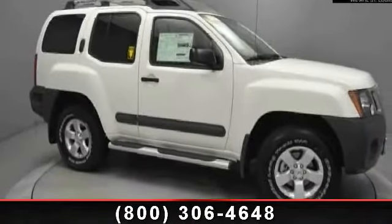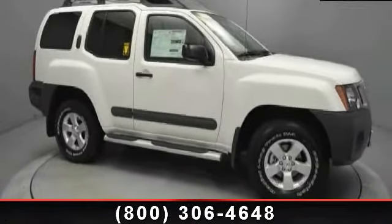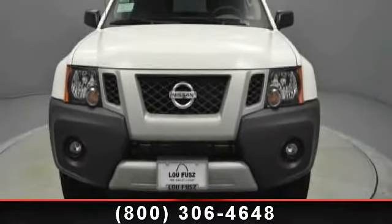Step into the 2013 Nissan Xterra S. If you are looking for a first-rate auto, this one could be yours today.